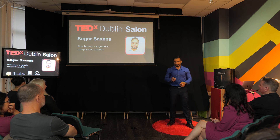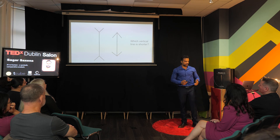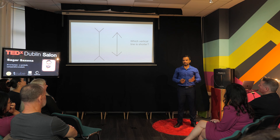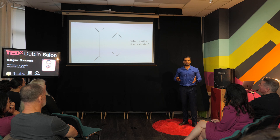Hello. Thank you for attending this talk. I'll start by asking a question. So as evident, which vertical line is shorter that you see? Do you have any preferences?